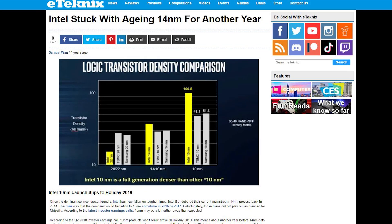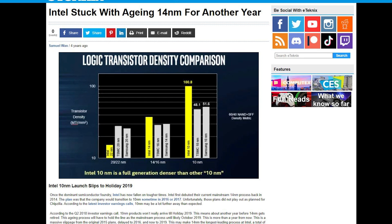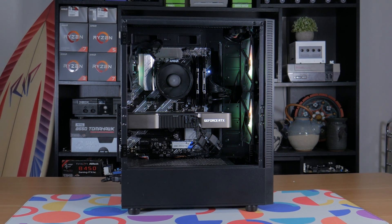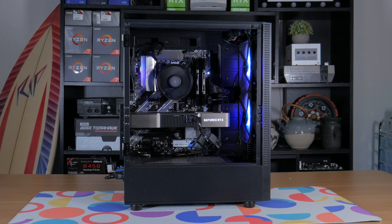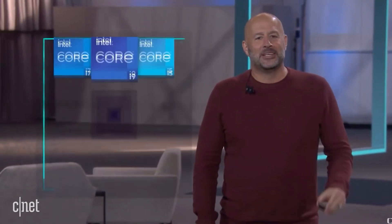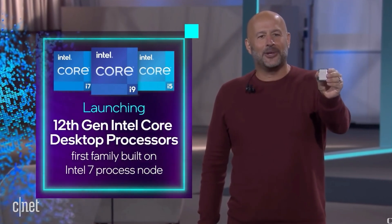At this point, Intel still held the performance crown, but as the years progressed, AMD continued to innovate while Intel struggled, staying stuck on the aging 14nm process. By the time 2021 came around, Intel was in a similar position to how AMD was in 2016 — they were struggling to compete and AMD looked like the obvious choice in most instances. But luckily, Intel finally struck back, and in Q4 of 2021 they released their new 12th-gen CPUs on the 7nm process.